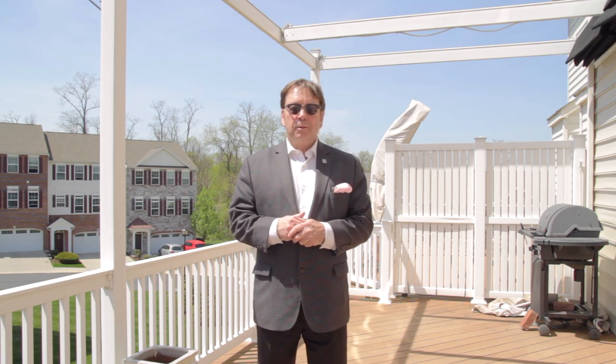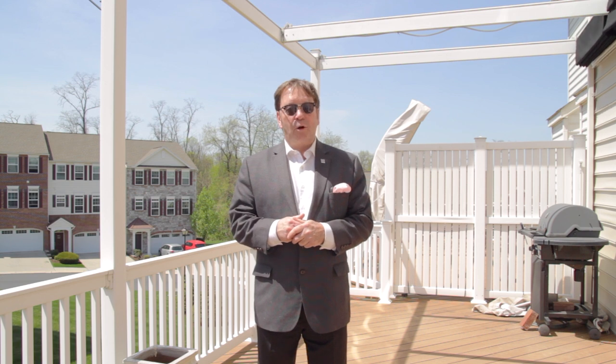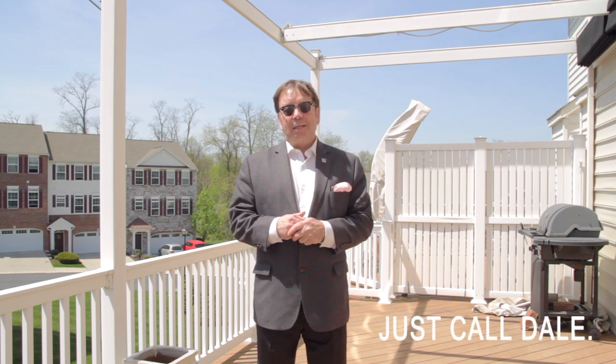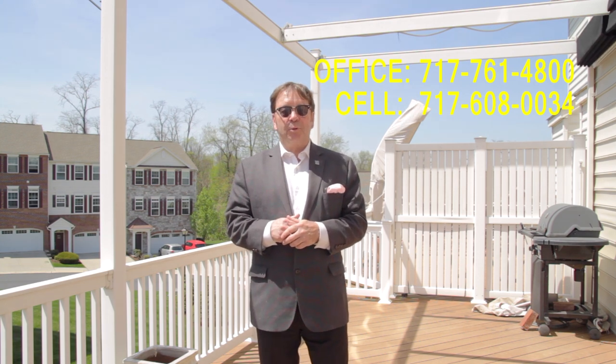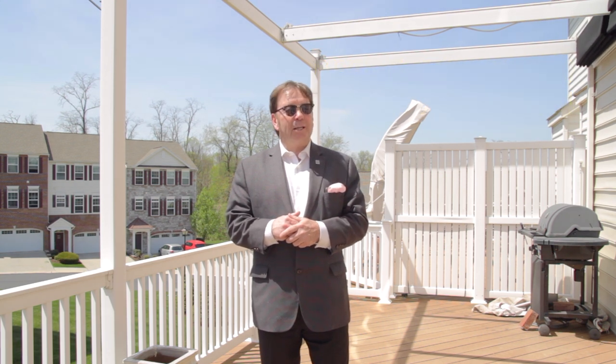Do you like what you see? Would you like to enjoy condo living at its finest? Then call me — just call Dale at the Stipe Realty Team at Coldwell Banker Residential Brokerage. I can be reached at 717-761-4800, or call my cell phone anytime at 717-608-0034. We'd love to talk with you and show you this beautiful property. That's our viral video tour for 10 Indiana Circle in the Copper Ridge Condominium Community. I'm Dale Stipe. Have a great day.